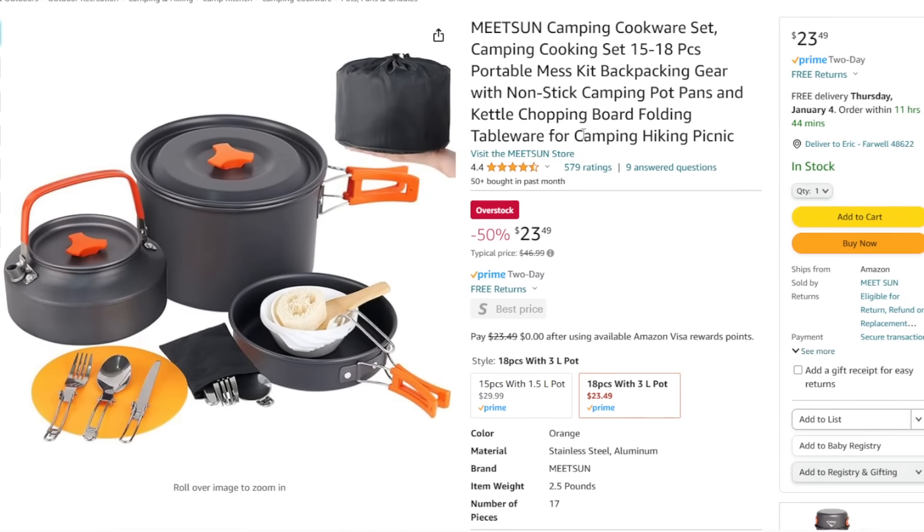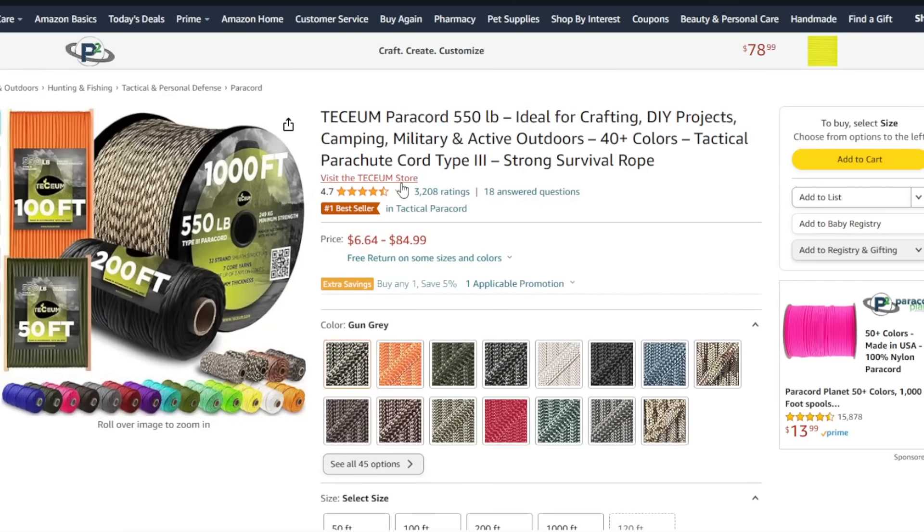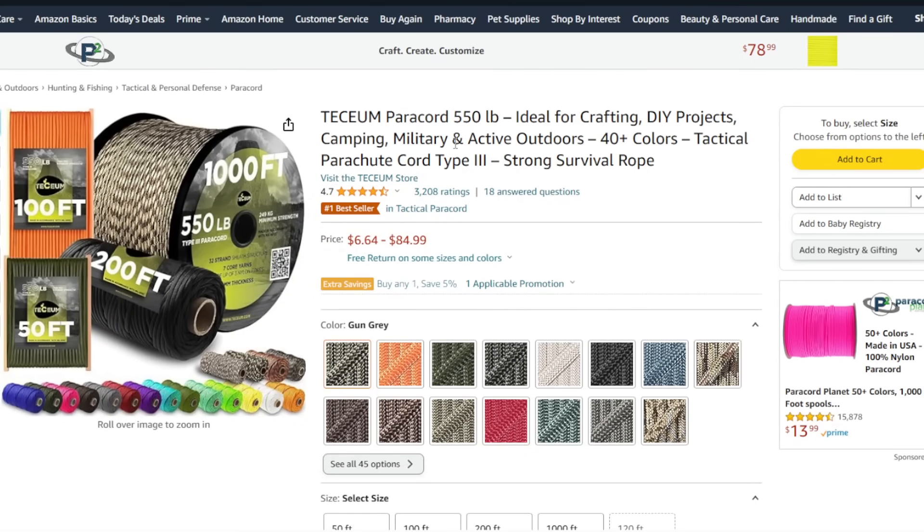I also have one of these camping cooking sets — $23. It's essential you have something like this; you don't want to use your regular pots and pans over an open fire — that's called killing them. These sets work really well, even for bugging out if you need to. And you can't forget cordage — having your 550 paracord is always good. Lots of different options here starting at $6. Make sure you have some of this.